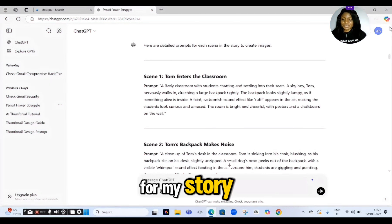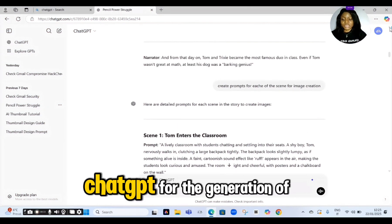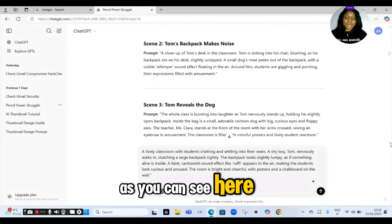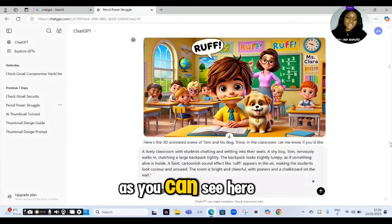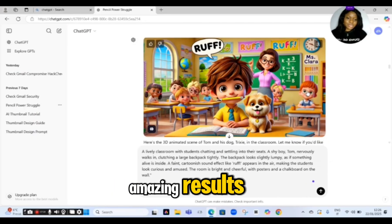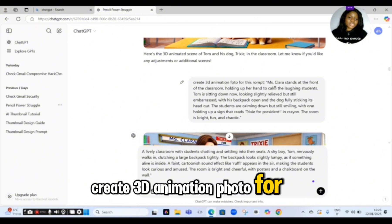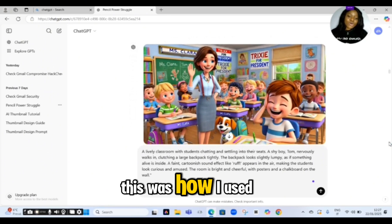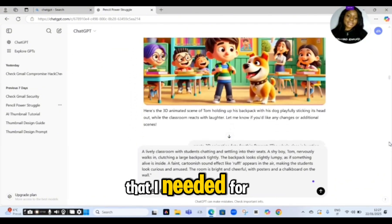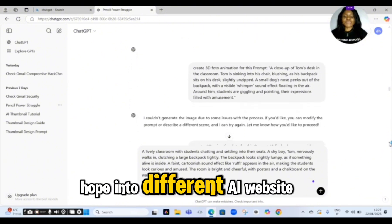After getting prompts for my story, it was time to bring those prompts to life with images. I also asked ChatGPT for the generation of images — that was how I was able to get images for each scene of the story. Here are some of the amazing results. If you check under here, you will see the prompt I used: 'Create 3D animation photo for this prompt.' Simple as that — I just pasted the prompt there. This was how I used ChatGPT to generate all the images needed for each scene of the story. Very simple, without having to hop into different AI websites.